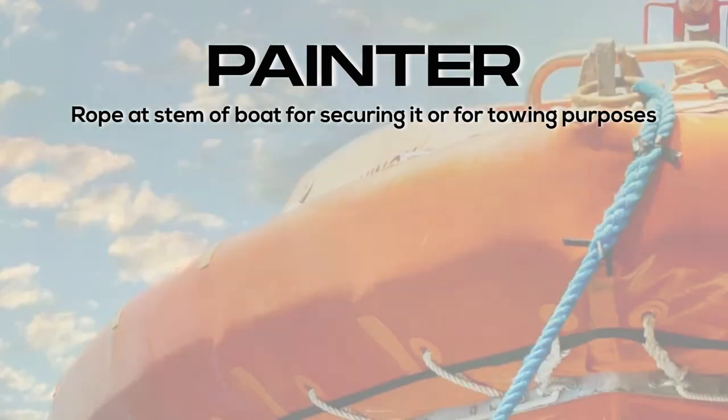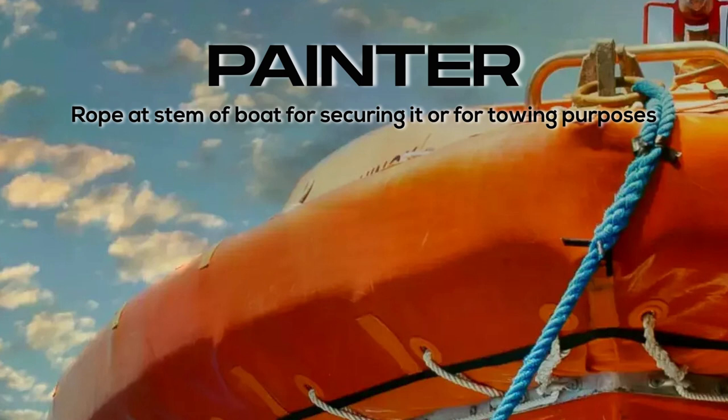Painter: a rope at the stem of a boat for securing it or for towing purposes.